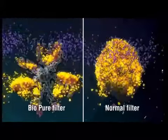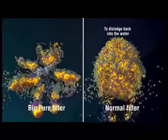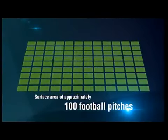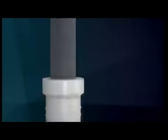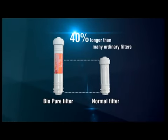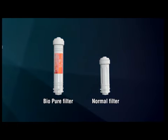Once this limited surface area is full, it can actually allow contaminants to dislodge back into the water. BioPure's high quality component and technology gives its activated carbon filter a surface area of approximately 100 football pitches in which to trap and hold contaminants. BioPure's filters are designed to be more durable and have up to 40% higher capacity than many other filters for greater contaminant reduction and a longer lifespan.